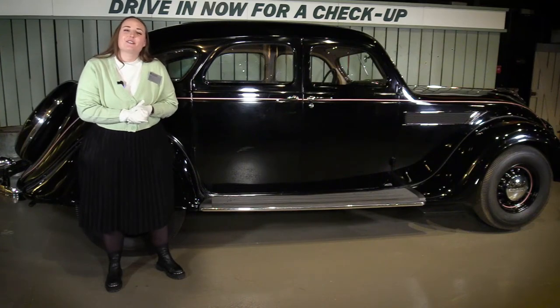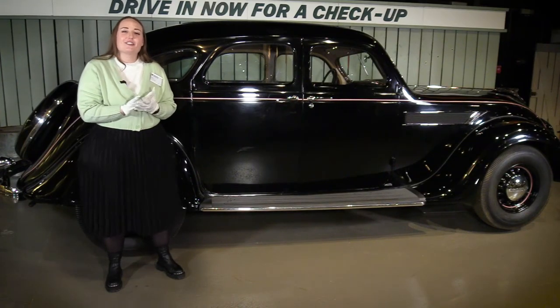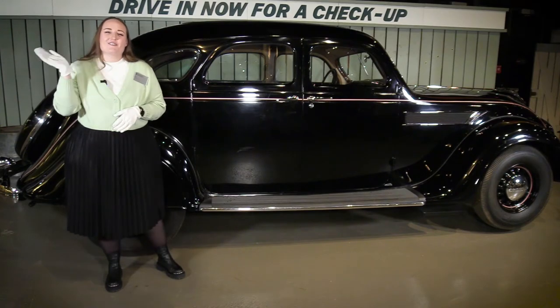Thank you so much for tuning in to our virtual tour of our 1935 Chrysler Airflow. We hope to see you at the museum soon.